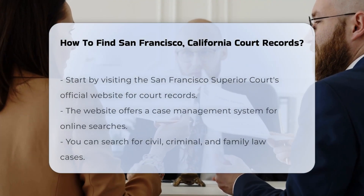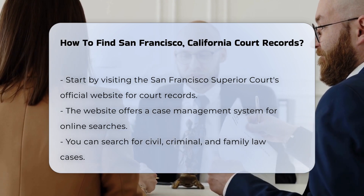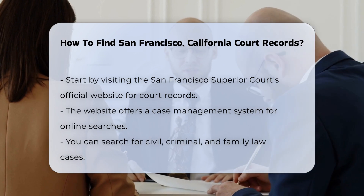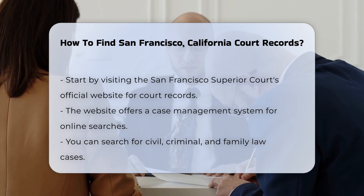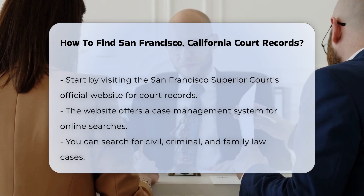Finding court records in San Francisco can be straightforward if you know where to look. Start by visiting the San Francisco Superior Court's official website. They provide a wealth of information on accessing court records. You can search for case information online through their case management system.